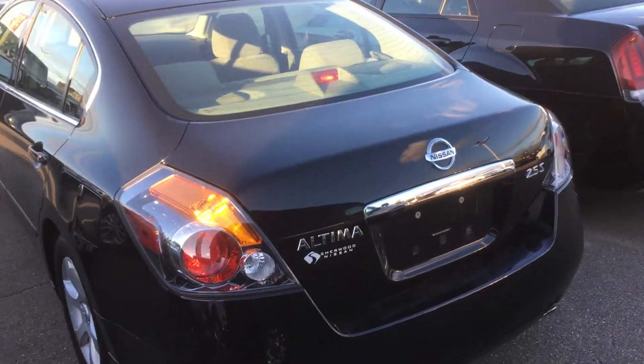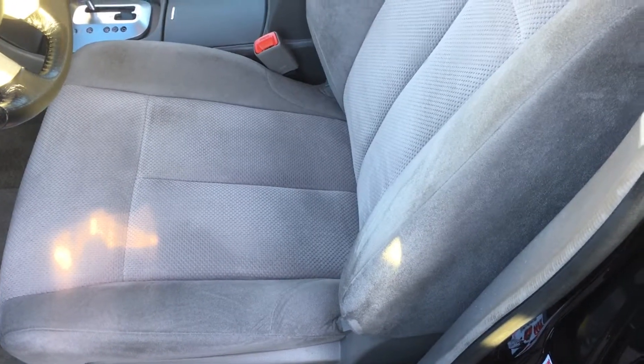The trunk has lots of space. The interior has nice cloth heated seats. Again, lots of space in the back.